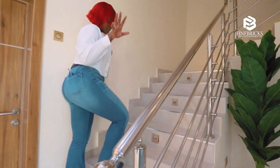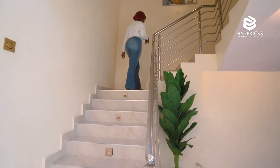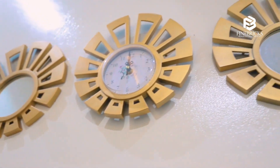Now we're going upstairs — check out the lights as I go up, they come on automatically. So beautiful! Do you have this in your house? No, you don't — you should get this!